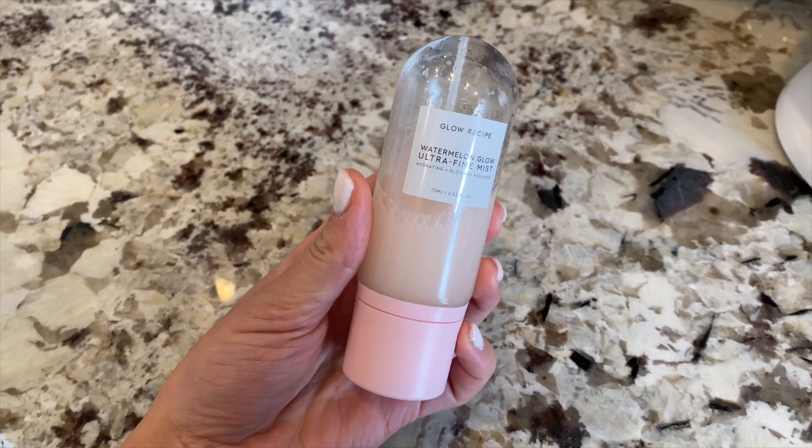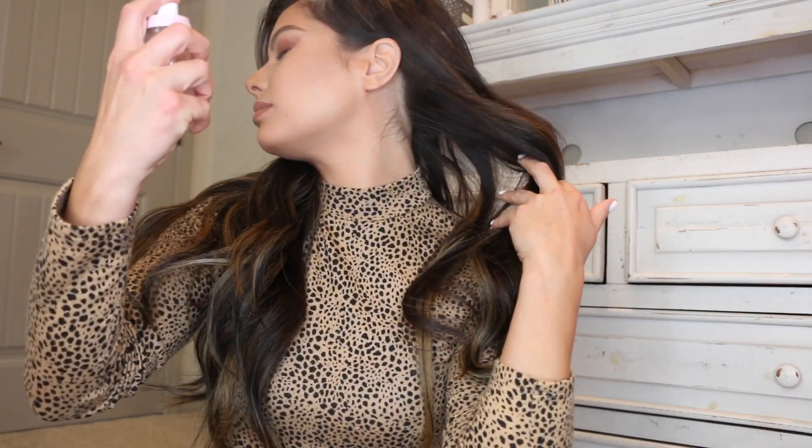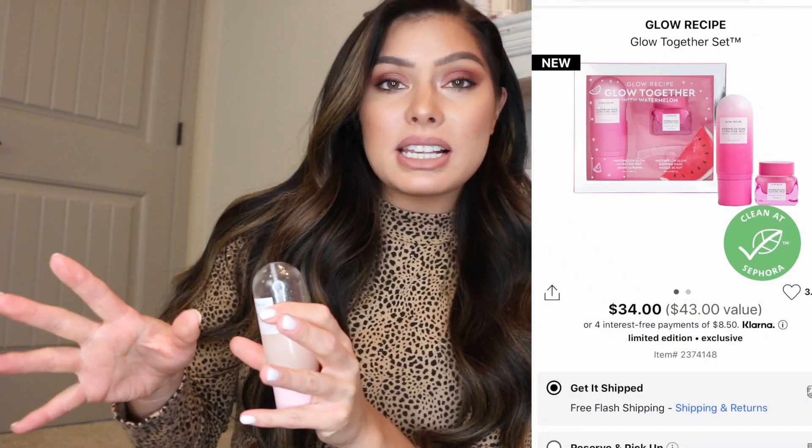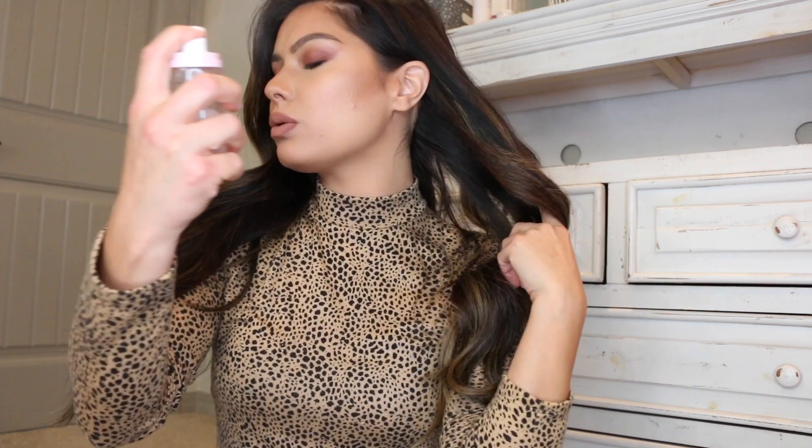Last but not least for complexion products: the Glow Recipe Watermelon Glow Ultra Fine Mist. I love this mist — the scent, it's so refreshing. Glow Recipe is an amazing brand; their skincare line is great. This can come in sets with their watermelon sleeping mask or an eye product. If you just want the spray, it's $28. It's perfect for dry skin — it doesn't extend your makeup wear but it refreshes and revitalizes. Sometimes at night after my skincare routine, I'll use it for that extra burst of moisture.